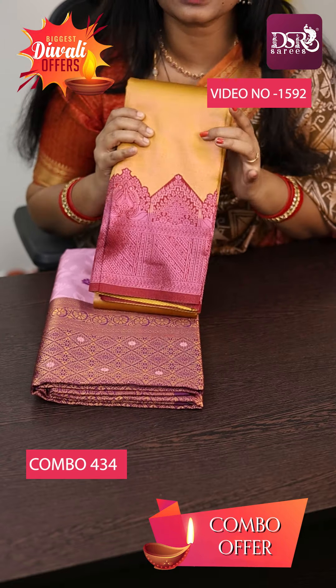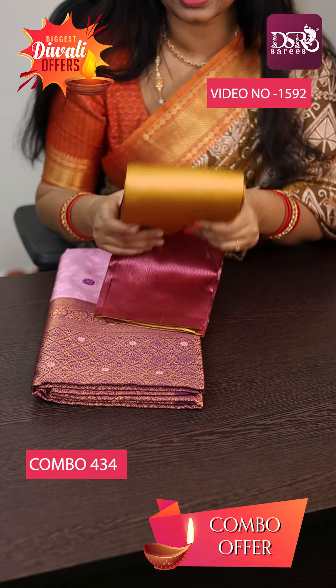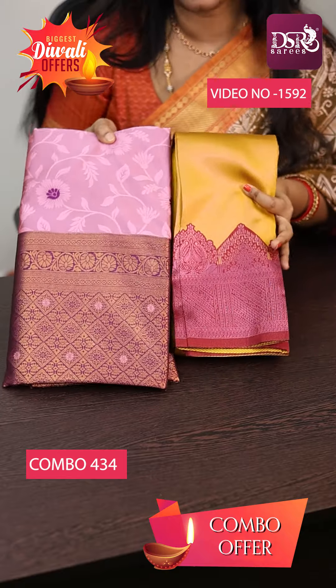Lavender Zari Tissue Soft Silk with wine color border — both sarees have a beautiful lavender zari glow. And this very, very stunning Onion Pink with Wine at just 1500.